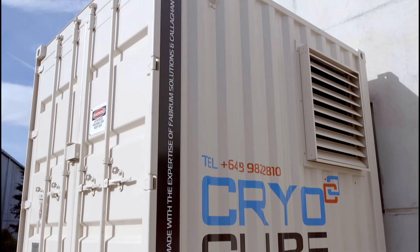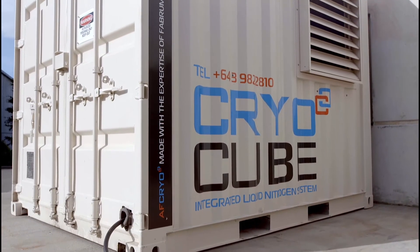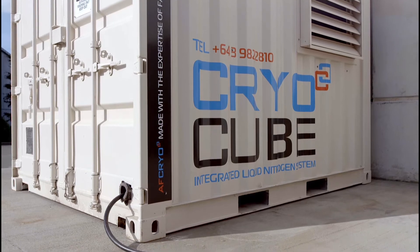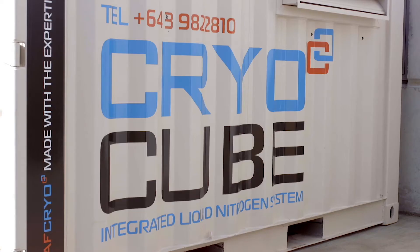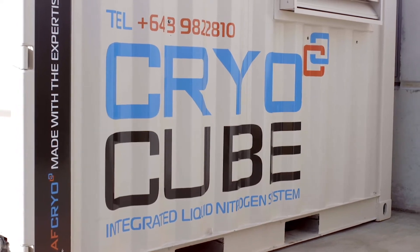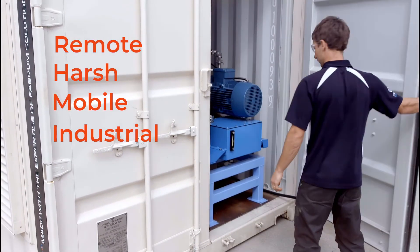The CryoCube is the next generation of this technology — a fully containerised air-to-liquid system that can be dropped into any location, connected to three-phase power within 15 minutes, and generating liquid nitrogen, oxygen, or air. The systems are specifically designed for on-site liquid provision in remote, harsh, mobile, or industrial environments.